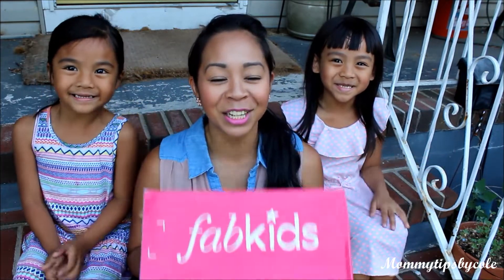Hi! Welcome back to Mommy's It's by Cole. Today I'm going to do another haul for FabKids! The girls are going to join me today to share our monthly unboxing of each outfit for Emmalyn, Malia, and Dylan, who are 6, 5, and 3 years old. If you're not familiar with FabKids, it is a website that has a monthly subscription service for kids clothing.